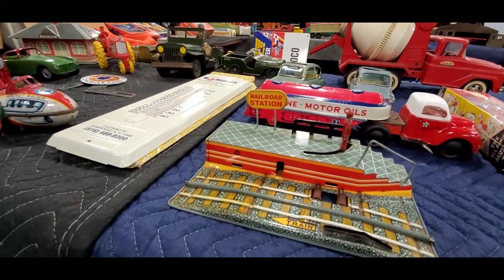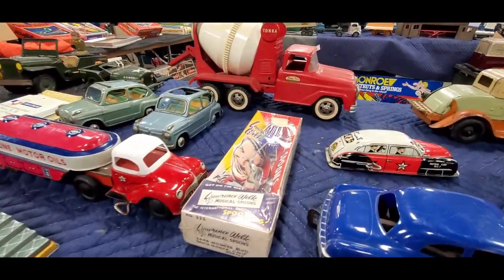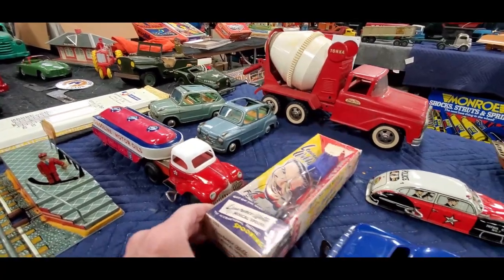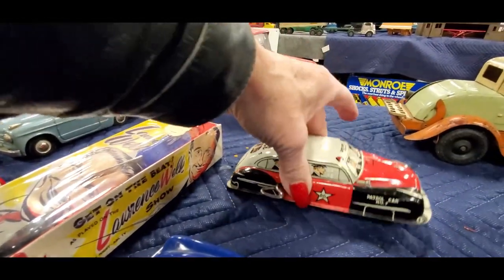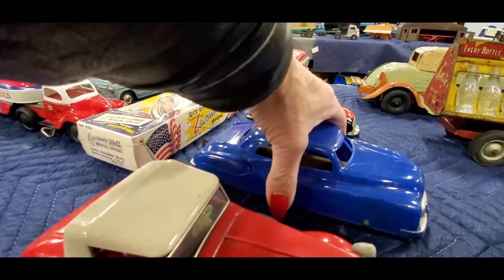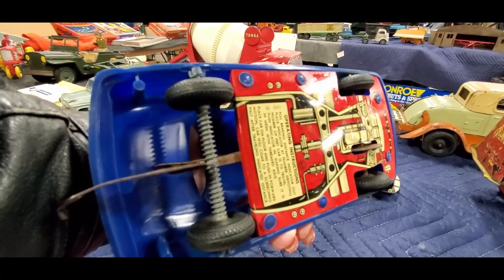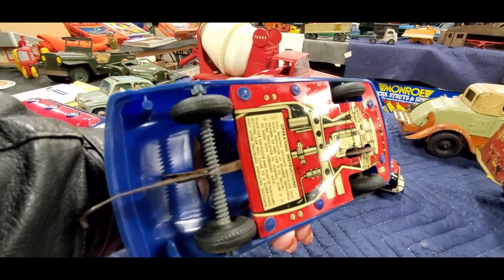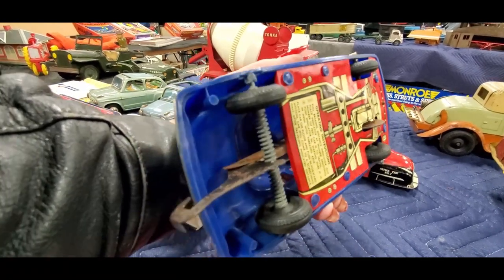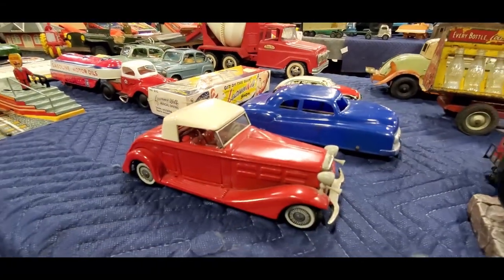Nice railroad station over there — pull up and that would make the man move. Wind-up tin patrol car — look at that, fantastic! Operating instructions: that is so cool. Place car on the floor and push forward — motion car will come to a screeching halt after traveling the indicated distance. You can see how it works on the back. These tin toys are exceptional.